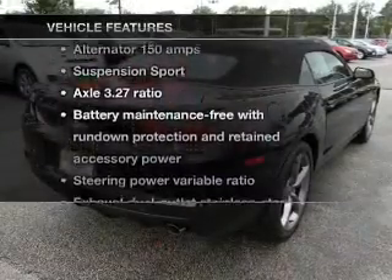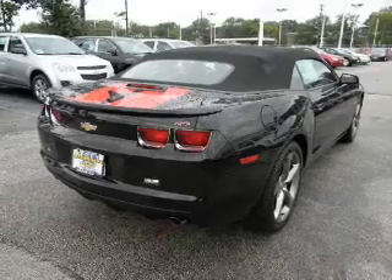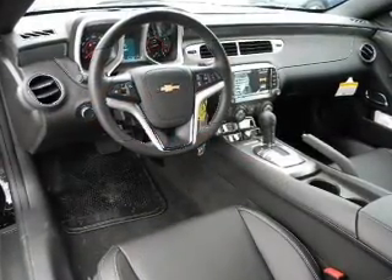Enjoy these notable features that are included in this vehicle: keyless entry, leather seats, power door locks, power windows, cruise control, power steering, and air conditioning.